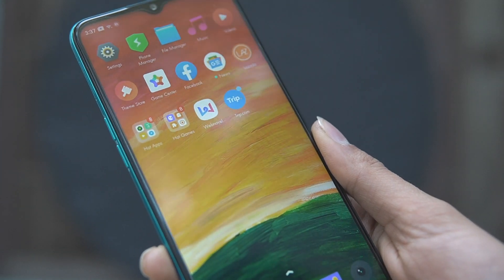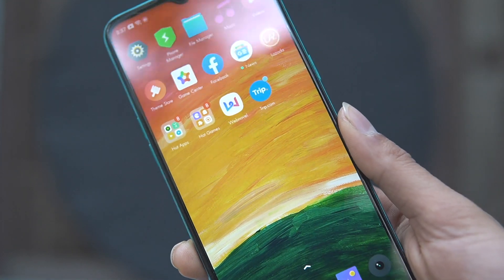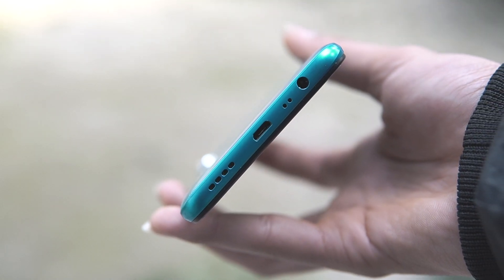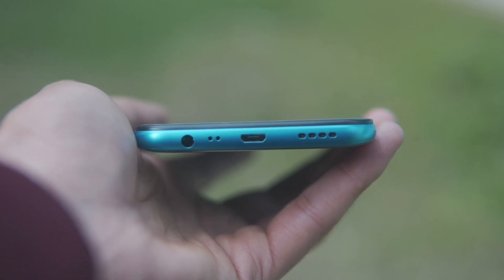The front display is protected with Gorilla Glass protection, so no worries even if the phone accidentally slips out of your fingers. At the bottom of the device, we can see a single mono speaker placed alongside a microUSB port and a headphone jack.